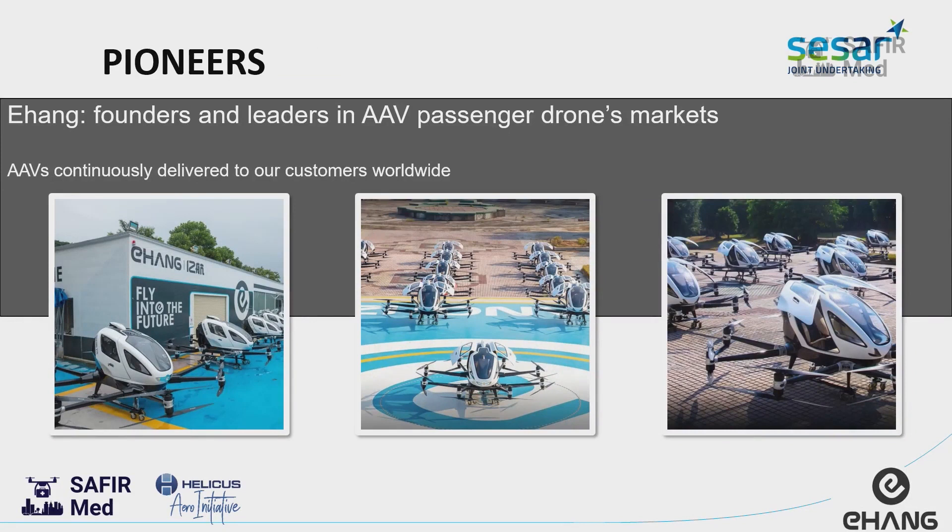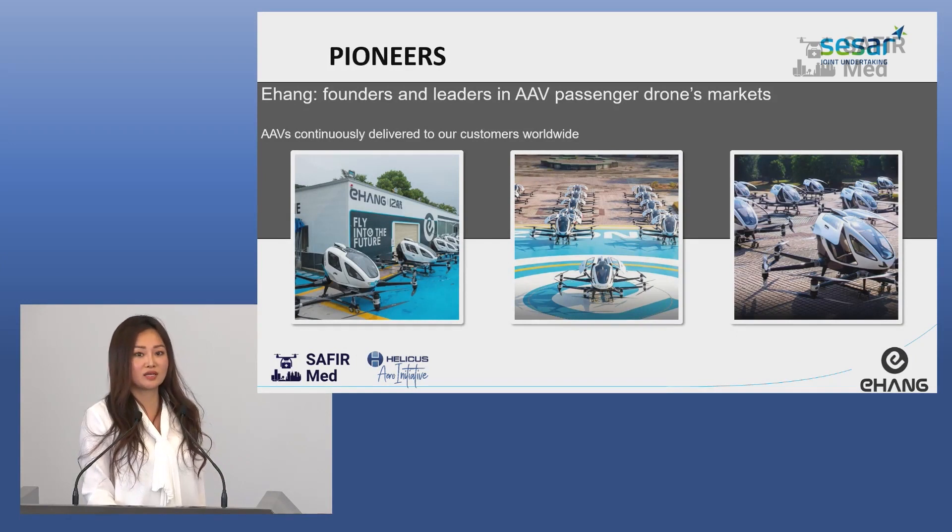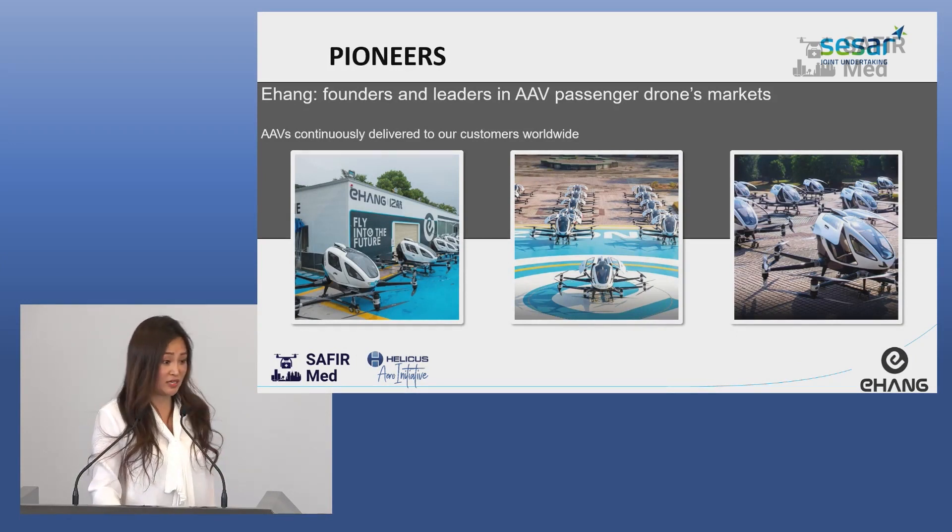We produce our drones with mass production. This is in our headquarters, and we do flight testing every day, because we need to show our customers that our drone is stable and to answer all customer requirements — so we have to test them every day.